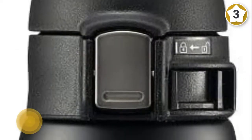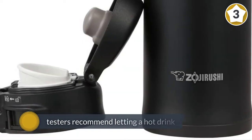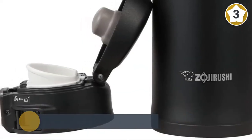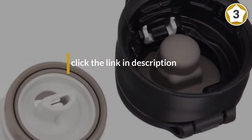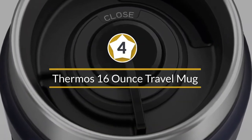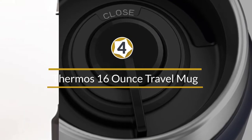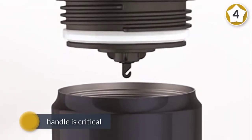Fresh brewed coffee is still a very drinkable 151 degrees after eight hours in this mug. In fact, the mug does such a good job keeping heat in that testers recommend letting a hot drink cool down for a bit before sealing the mug — unless of course a burnt tongue is on your morning agenda.